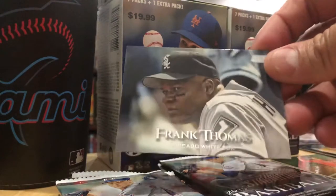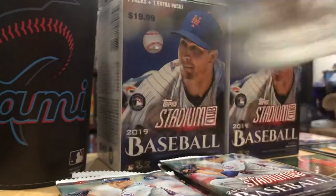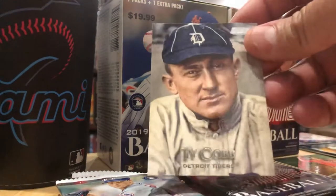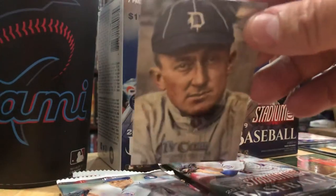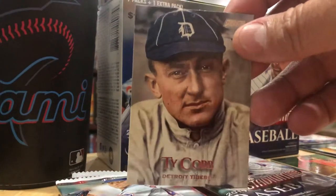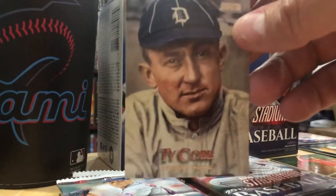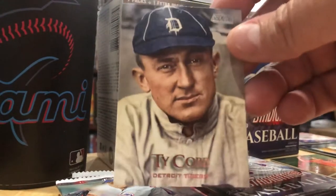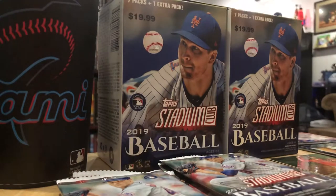Here's a cool Frank Thomas card - when aren't Frank Thomas cards cool? Ty Cobb - this is a great card. The meanest, toughest player. Racist. Anger management. But the boy can hit on the diamond. This dude's from 100 years ago.